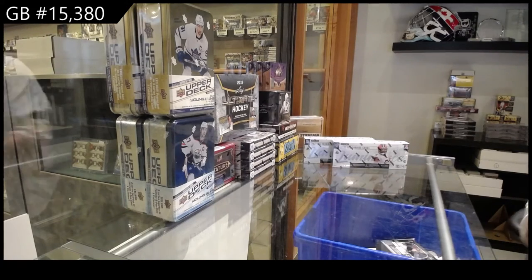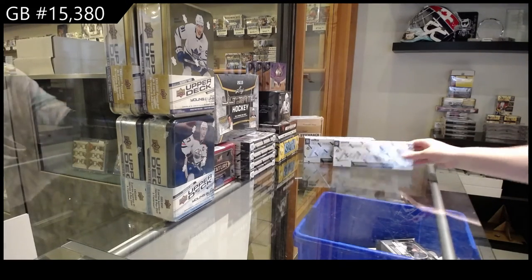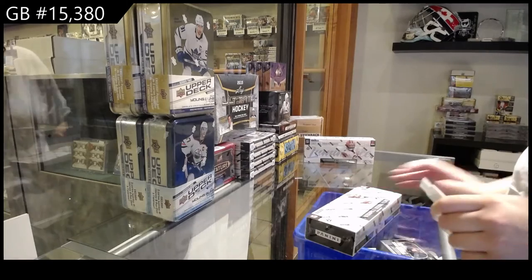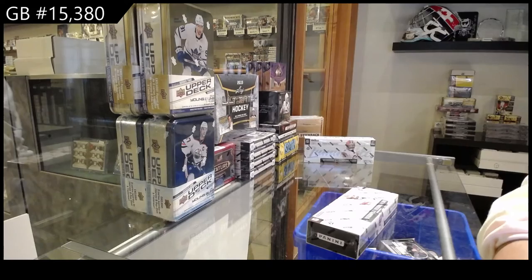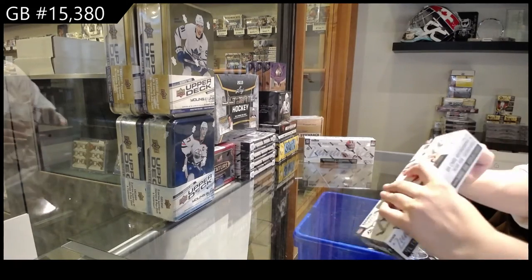It's a group break, number 15,380. We've got the 2021 Panini Luminance 2-box break. Best of luck, everybody.